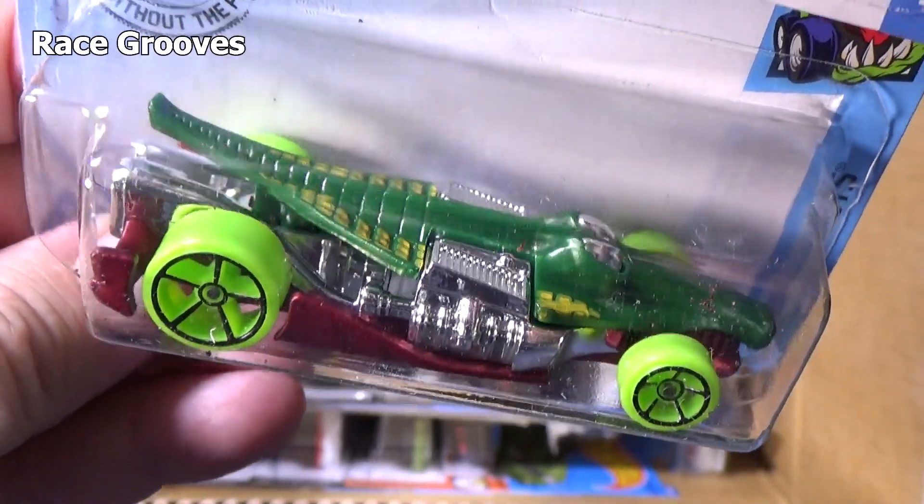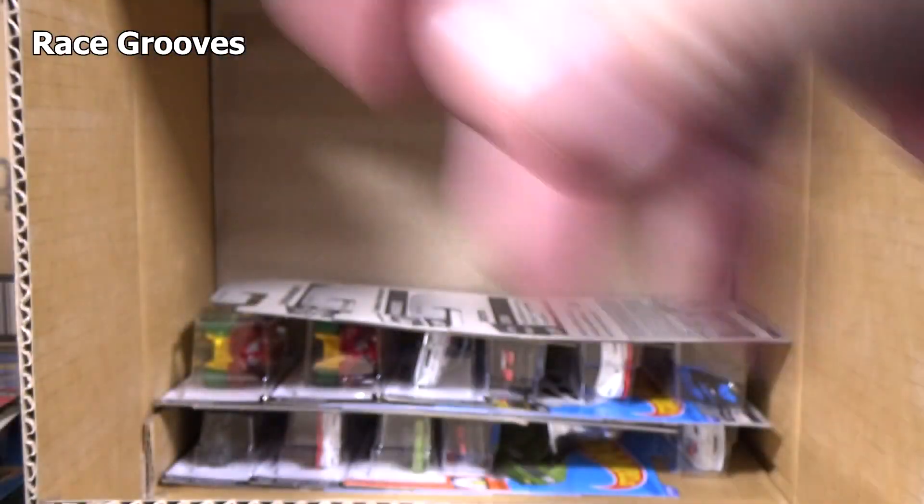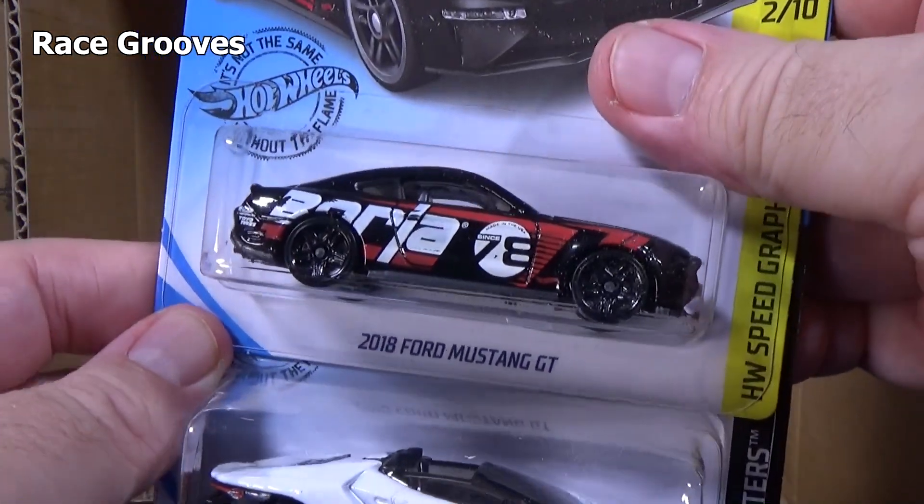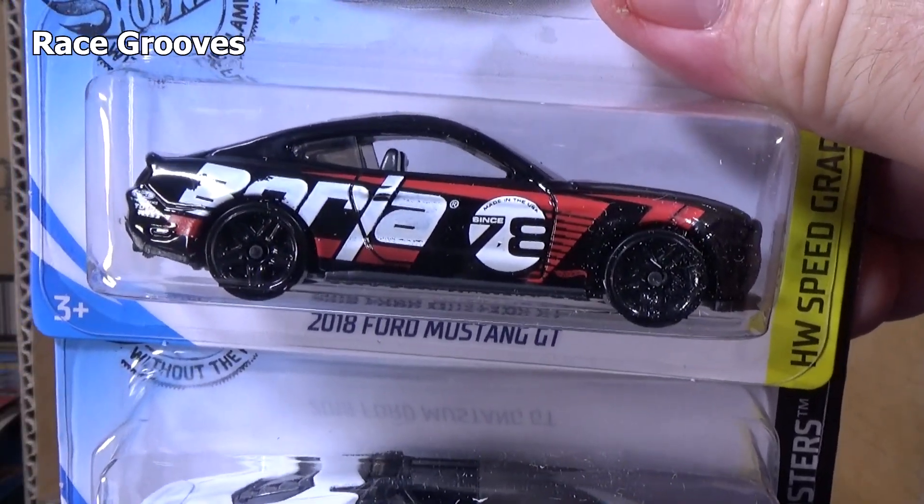Race Grooves will be returning and changing — going back to more of its original roots. Croc Rod. With the changes on YouTube I don't know if it's going to be successful or not. I will still be doing the case unboxing videos.